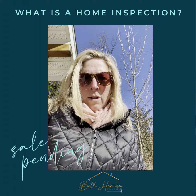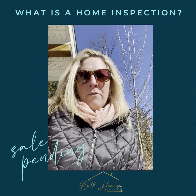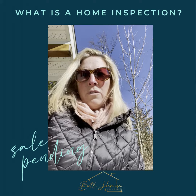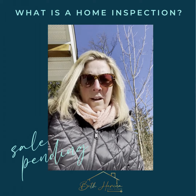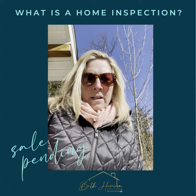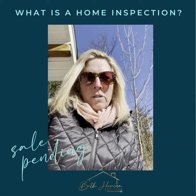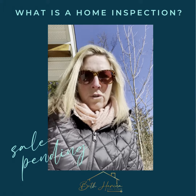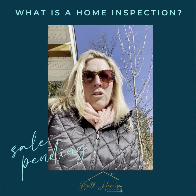He comes out and he looks at all of the issues in the house. He looks at the hot water heater and the furnace, the roof, the gutters, the foundation, the siding, the deck, the porches — anything with the house they take a look at. He talks to the buyer about any issues or potential issues or any repairs that need to be made.